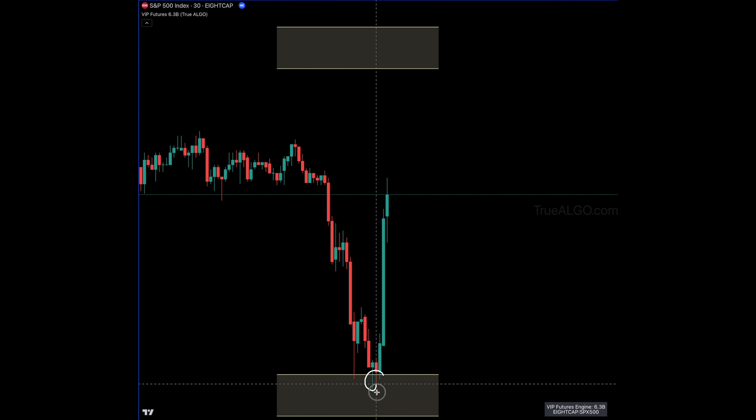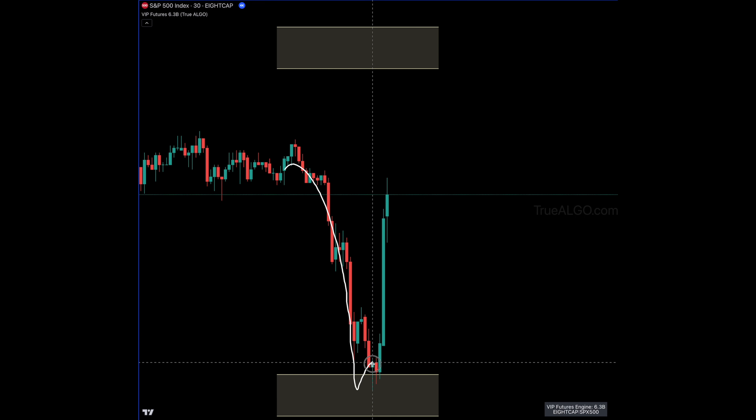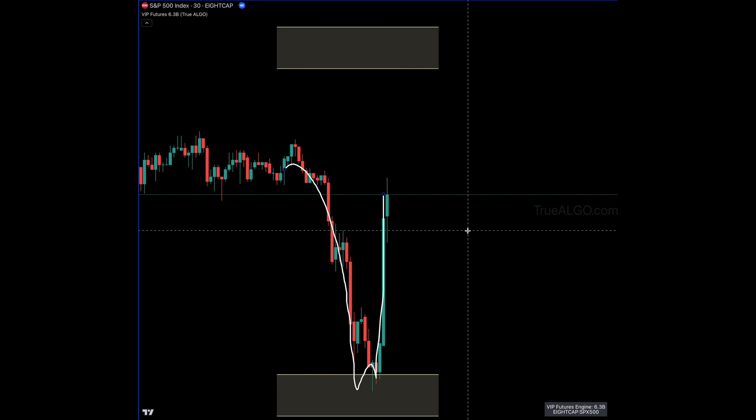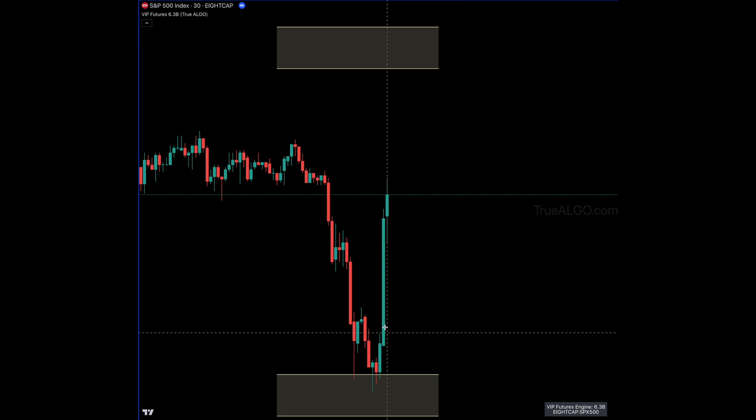You have these three hits in a row, allowing us to know in advance that when price is up here, this is the potential area for a reversal. One of the biggest notes to take is that where most people would be getting out of that position, we know to hold it until it closes below our box.